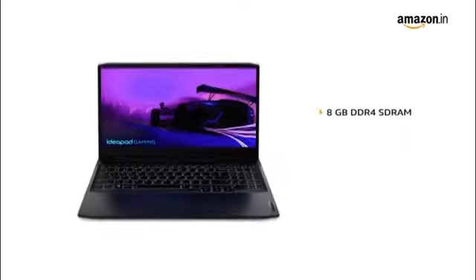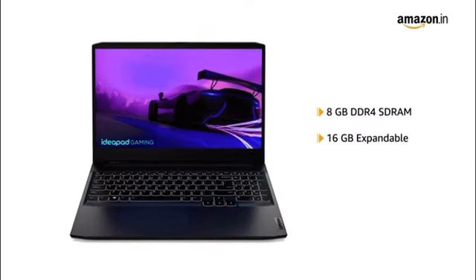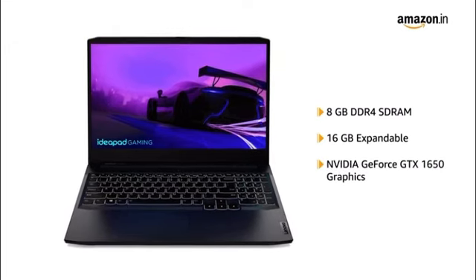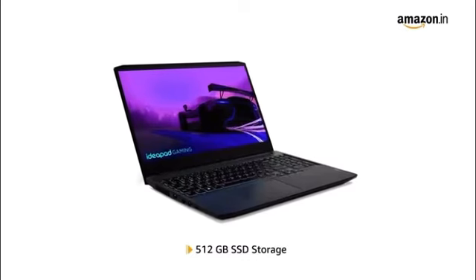It has 8GB DDR4 RAM that is expandable to 16GB and NVIDIA GeForce GTX 1650 Graphics with 512GB SSD Storage.